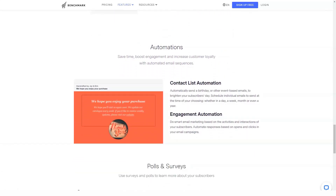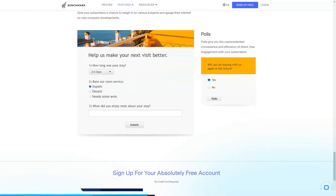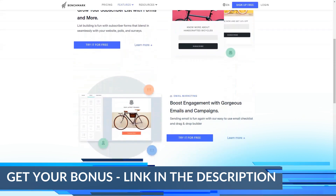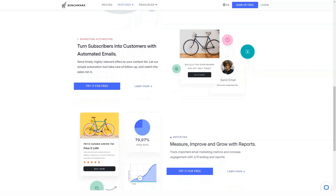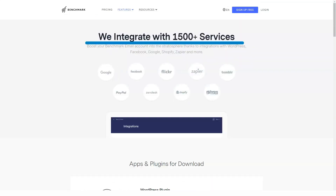You probably want to collect contacts from more than just your website. Whether you use CRM, social media, blog, or an online store to attract new subscribers, Benchmark probably has an integration for you. There are currently over 300 integrations, and one of them is Zapier. So even if a specific integration is not available, you can probably find a workaround using Zapier.